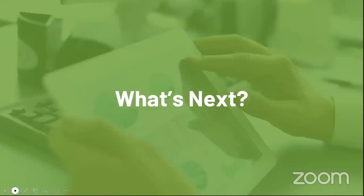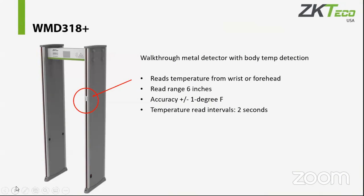What's next for us: we've added to our WMD-318 a thermal reader for body temperature that will read either the forehead or the wrist. This device has an accuracy of plus or minus one degree Fahrenheit, throwing two solutions into one. It's a great opportunity especially for schools and fairs, though it is an indoor device — they would need some sort of air-conditioned tent for outdoor events.